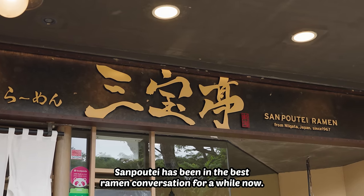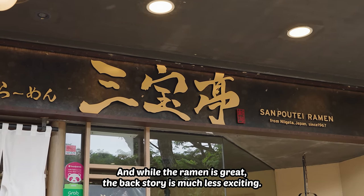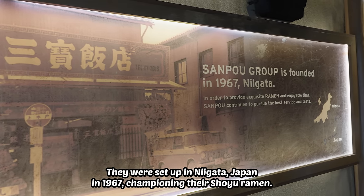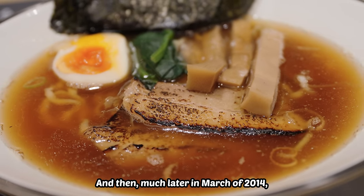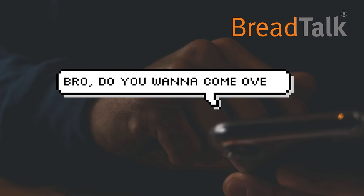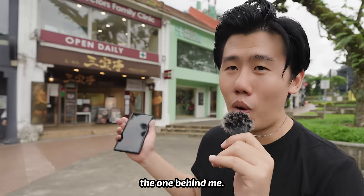Sanpote has been the best ramen conversation for a while now, and while the ramen is great, the backstory is much less exciting. They were set up in Niigata, Japan in 1967, championing their shoyu ramen, and then much later in March of 2014, our very own BreadTalk went like, 'bro, do you want to come over?' And that's how we have Singapore's very first Sanpote outlet, the one behind me.